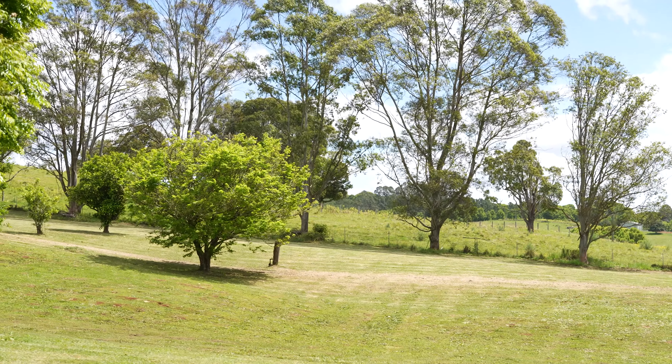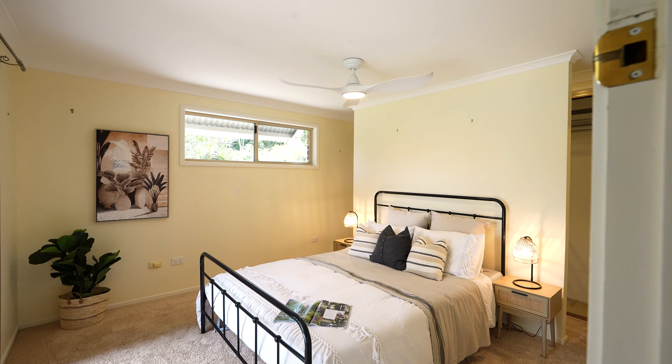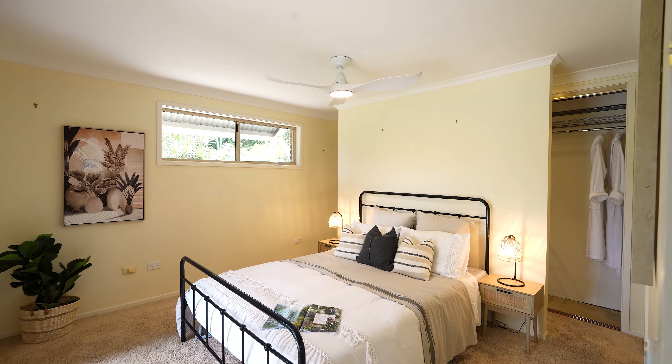The main homestead boasts four generous bedrooms, three with built-in robes, while the main bedroom enjoys a walk-in robe, en suite and veranda access.